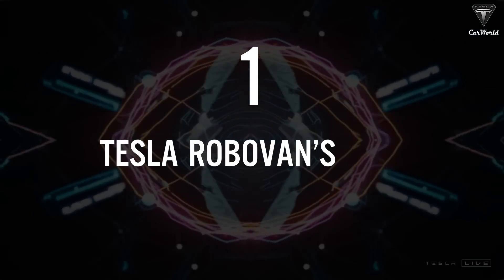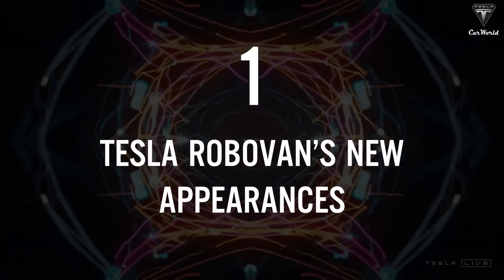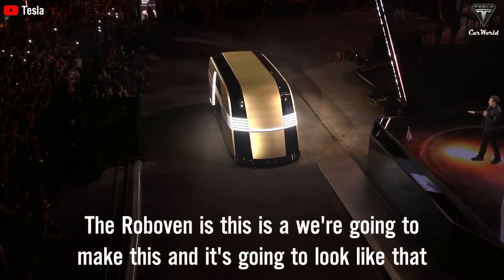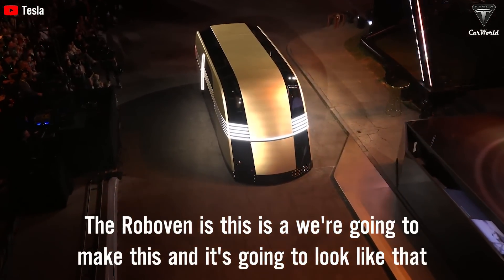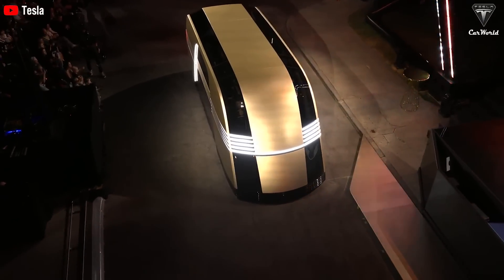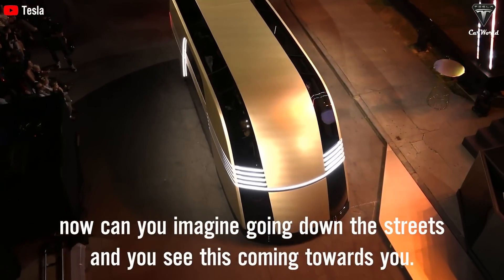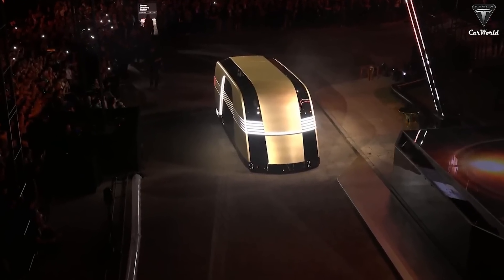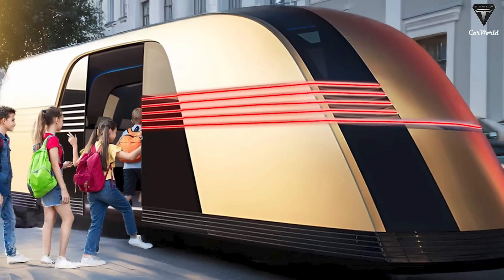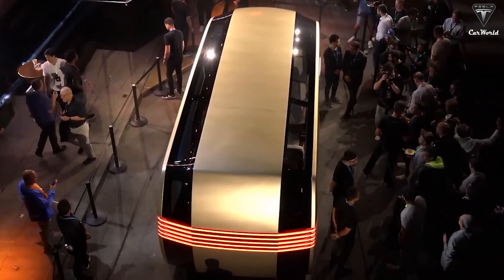Tesla RoboVan's New Appearances. The RoboVan — we're going to make this and it's going to look like that. Can you imagine going down the streets and seeing this coming toward you? The first impression of the RoboVan is that it looks like something straight out of a sci-fi movie. Its sleek design resembles a cross between a classic vacuum cleaner and something futuristic.